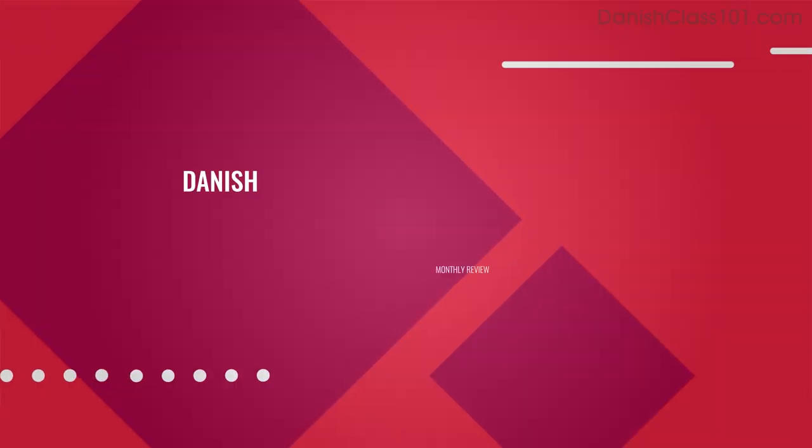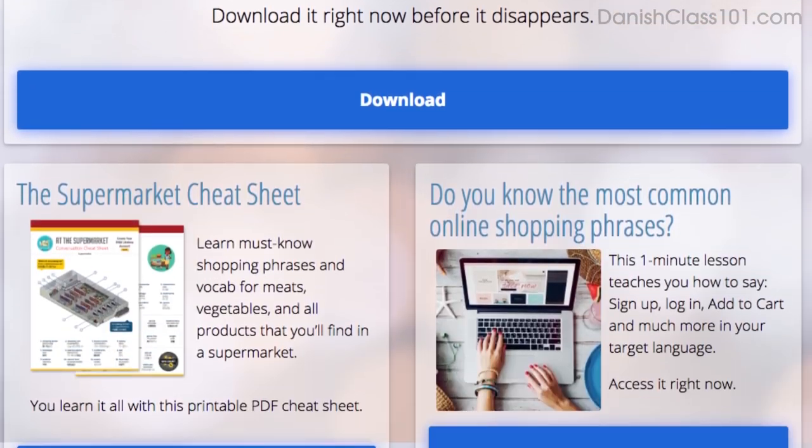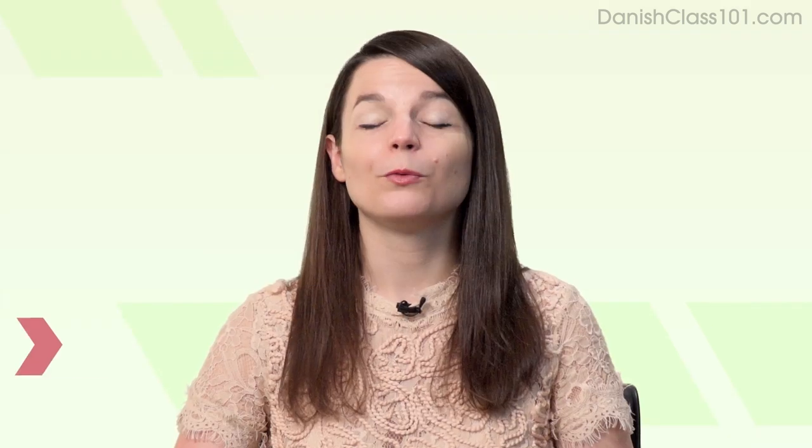Hey everyone! Welcome to your monthly review — the monthly show on language learning where you discover new learning strategies, motivational tips, new study tools, resources, and where we show off learners like you speaking the language. All the materials mentioned in this video are available on our website. Today's topic is: why your worst days are the best days to study.